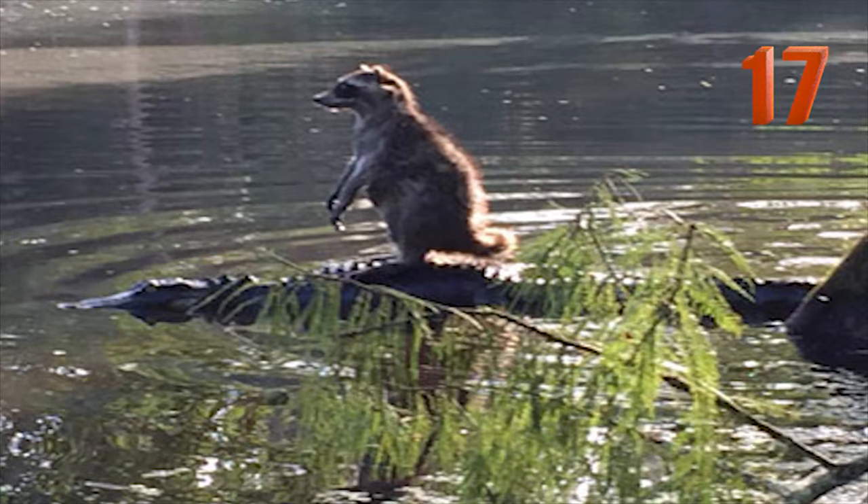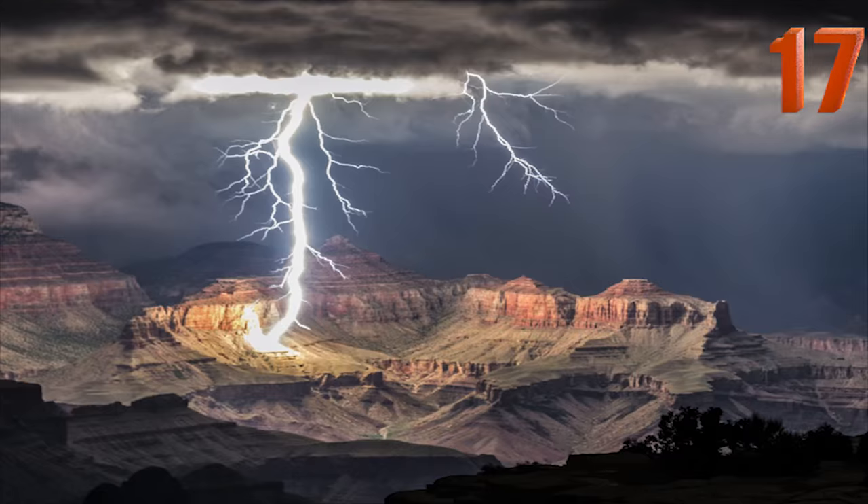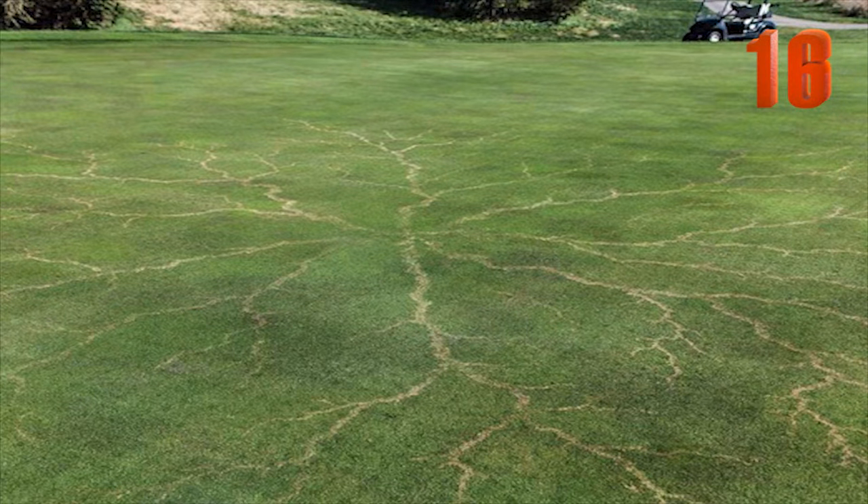Number 17: This is a raccoon surfing on a crocodile. Number 16: This rare photo shows what a grass field looks like after it has been struck by lightning.